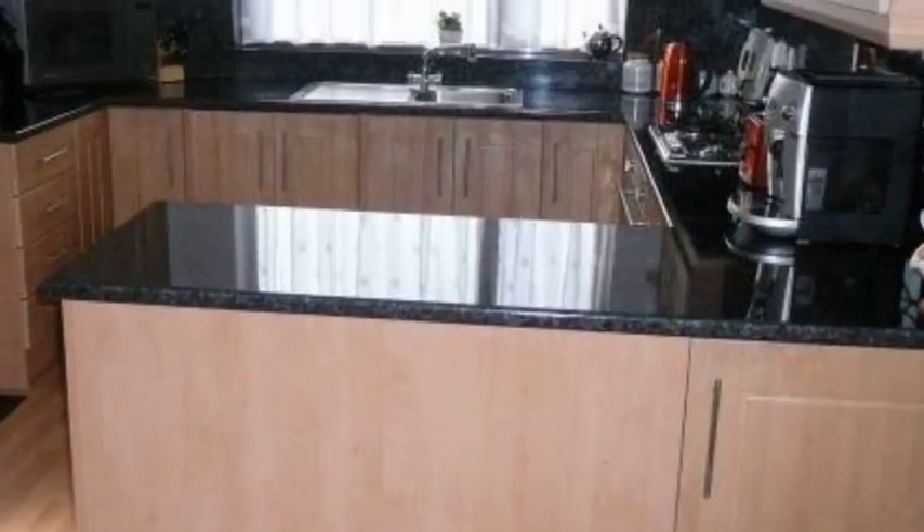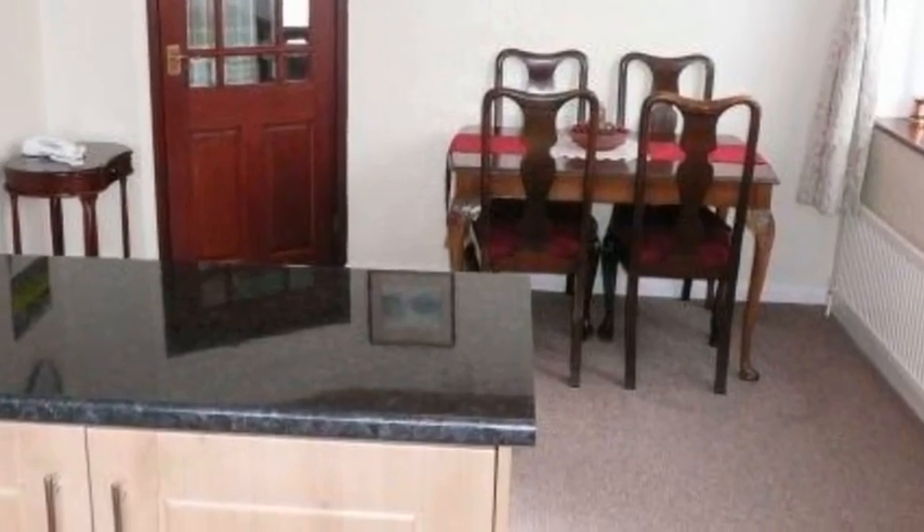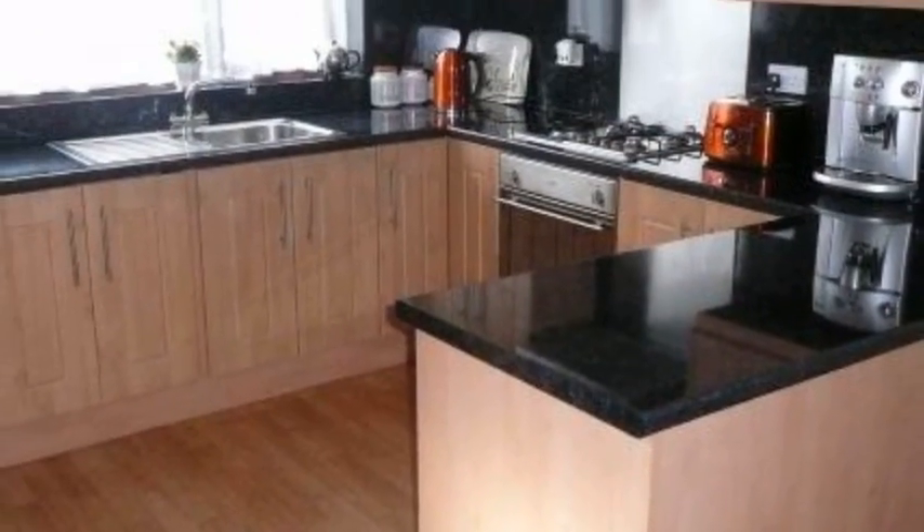Continuing through the property, the kitchen diner is equipped with a range of shaker-style base and eye-level units, an electric oven and hob, and tile splashbacks.